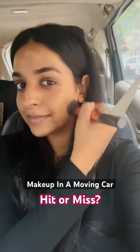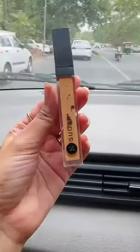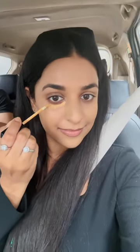First of all, I smoothed my skin with the primer. Then I applied stick foundation because it is really convenient to use. Then I used concealer to hide the darkness under my eyes.